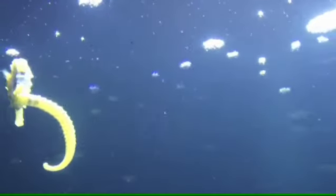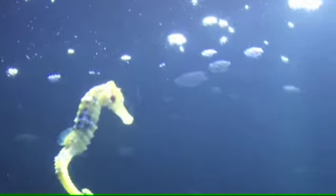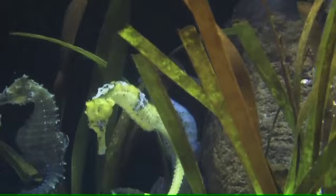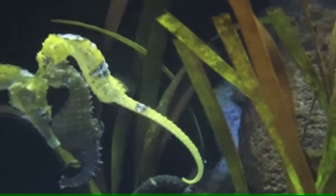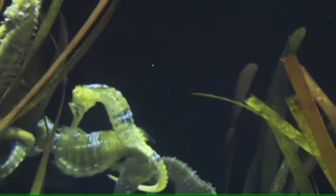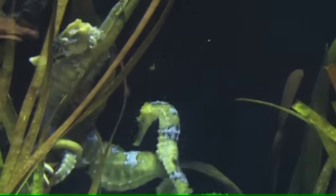These seahorses are very interesting creatures. They are classified as fish, and one specific species of seahorse holds the Guinness World Record for being the slowest-moving fish in the world. These seahorses are not the best swimmers in the world, but they sure can make the movements look interesting.